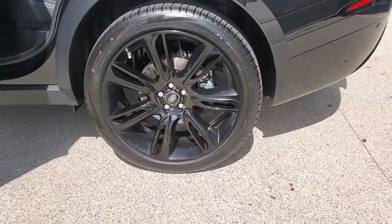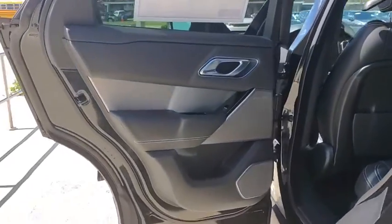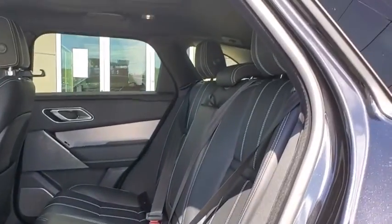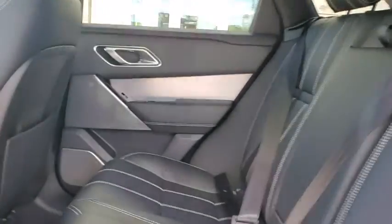Traction control, navigation system, power liftgate, power passenger seat, dual airbags, alloy wheels, power steering, four-wheel disc brakes, universal garage door opener.